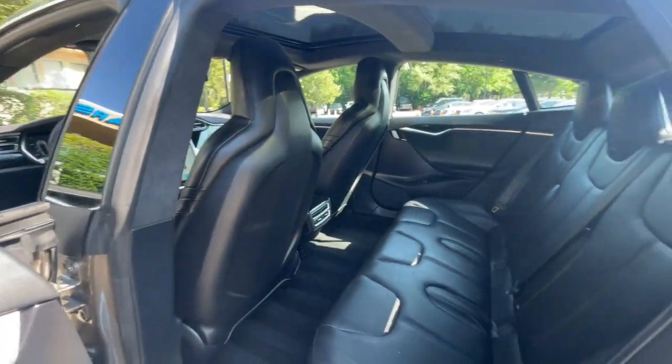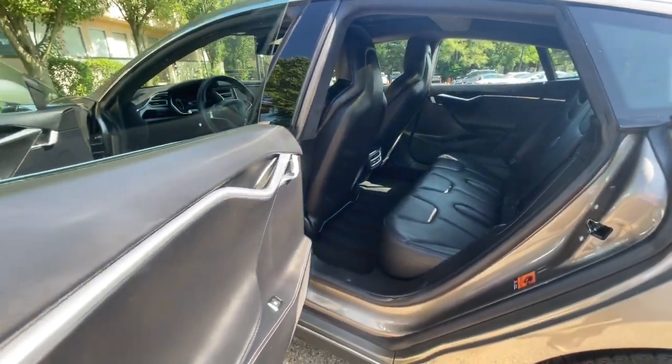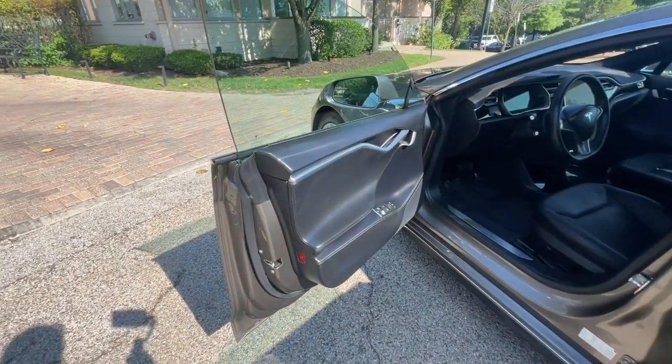We want you to not just drive away happy, but stay happy with your car as long as you own it.